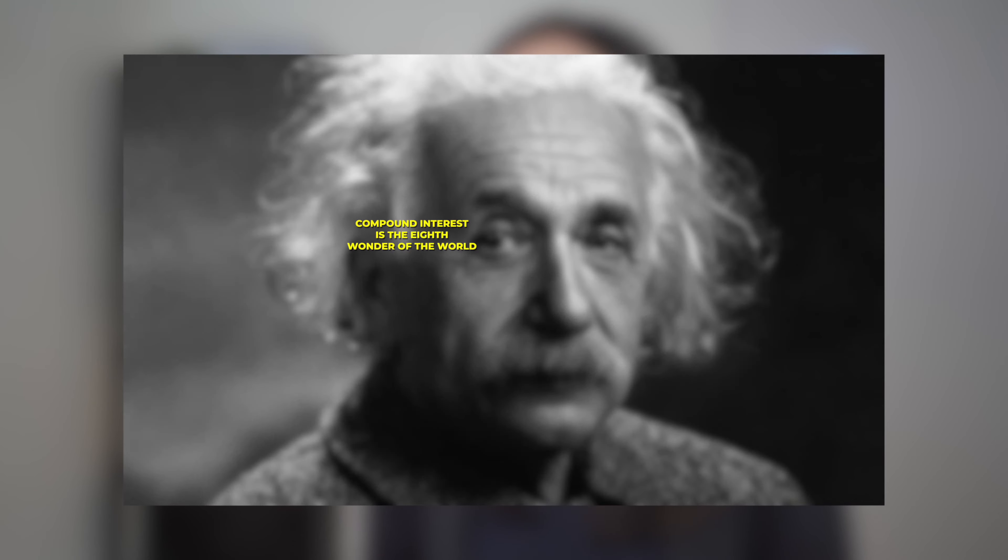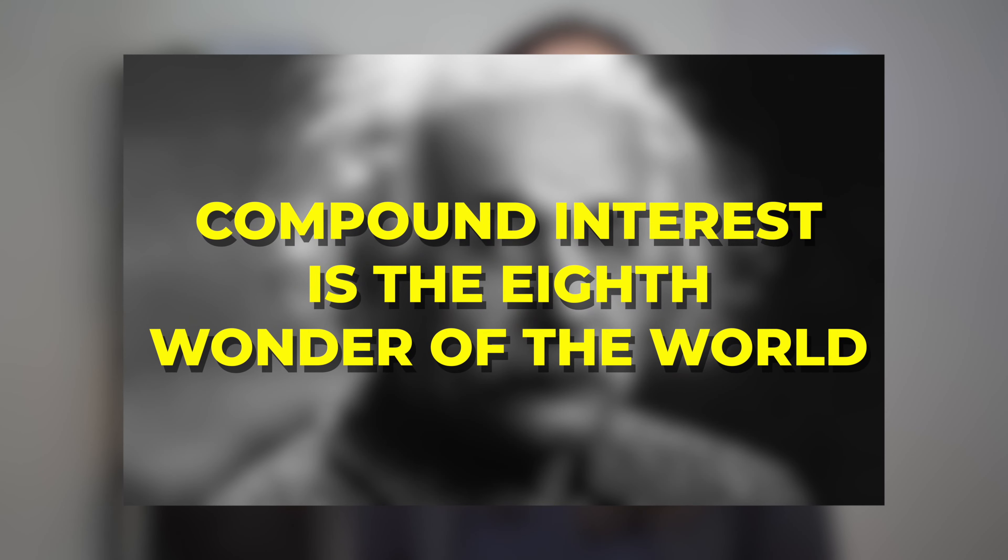Not only that, but the earlier you start investing, the more money you'll have by the time you retire because of compound interest. Compound interest is the key to getting rich in the long term. As Albert Einstein once said, compound interest is the eighth wonder of the world — the people who understand it earn it, and the people who don't understand it pay it. So we definitely want to be in the group that earns compound interest on our investments.